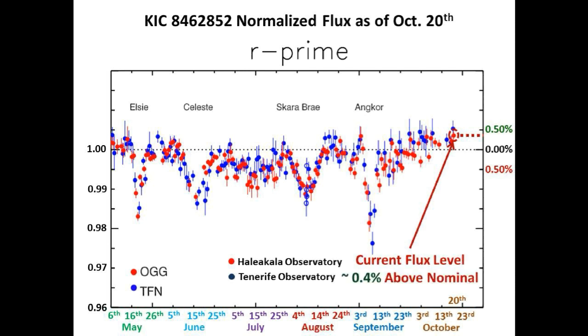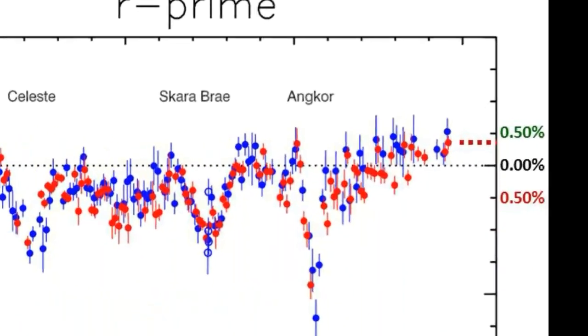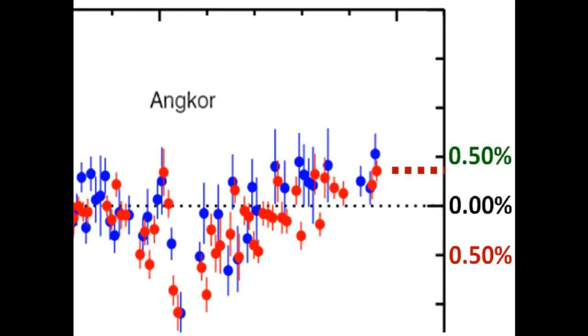Circled in red is the current flux measurement, which sits at approximately 0.4% above the nominal flux level. At least the last eight days have been consistently above the nominal flux level, and most of the error bars of these data points do not touch the nominal line. So there is no question about it — there is some brightening happening. It's up for debate what is causing it and how long it will continue, but we are averaging approximately 0.25% above the nominal line in the R-band.